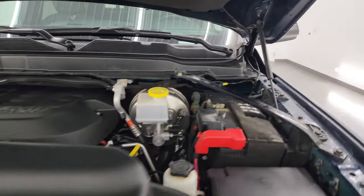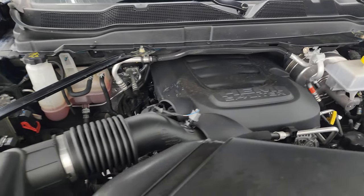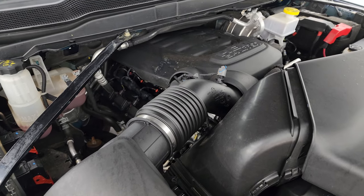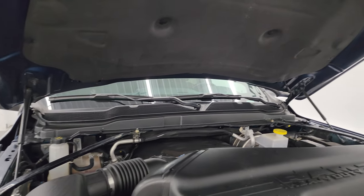Under the hood we have the 6.4-liter V8 Hemi engine. The engine bay is very clean and runs very smooth. Once again, this truck has been fully safetied and inspected by our service shop — it has a fresh oil and filter change, all the fluids have been checked and topped off, and it is 100% ready to go.